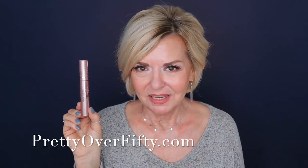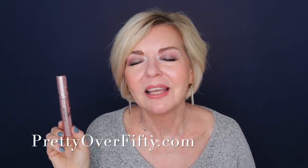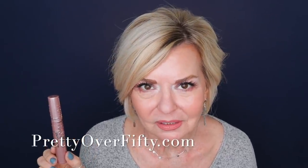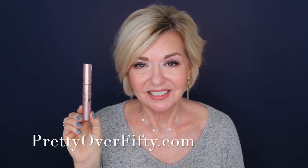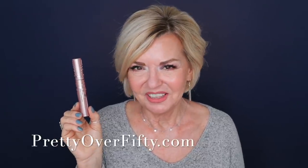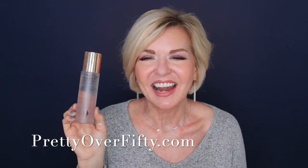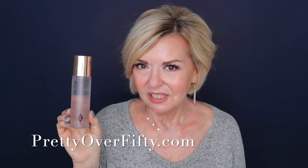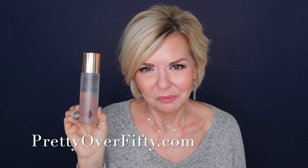The Maybelline Sky High Mascara — what can I say? This has been my go-to mascara when I want a lot of length. You can see how my lashes are looking today. My experience with this mascara is that it doesn't smudge, it stays put all day long, and it's not a fight to take off at night. Really loving this formula from Maybelline. And the Charlotte Tilbury Airbrush Flawless Setting Spray — I'm really, really enjoying this. It is a little bit more expensive but I do think it's worth it, plus it smells terrific.